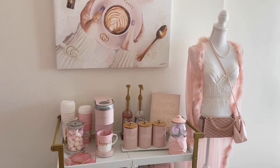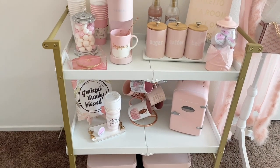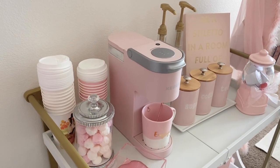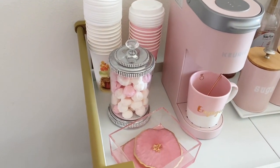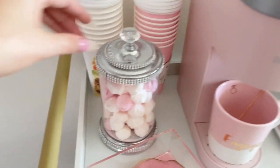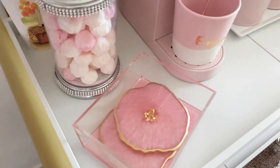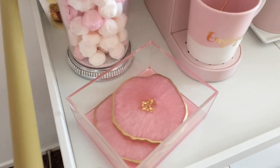We're going to start with my coffee station, since this is the first place I go when I need my morning coffee. Here I have a beautiful pink mini Keurig that I got at Target online, but you can also find them on Amazon — I have it linked on my Amazon storefront. I also have a beautiful little candy jar from Amazon, little cookies, some beautiful coasters, and this beautiful little tray I got from a new friend on Instagram named Lauren from Uncommon Art Decor — I'll link her below.